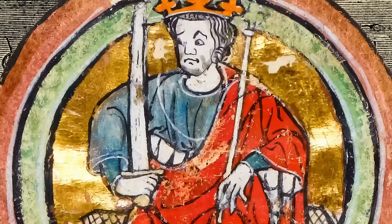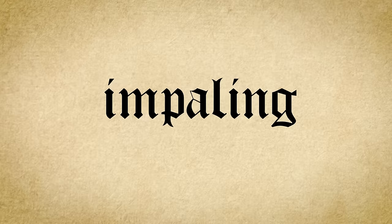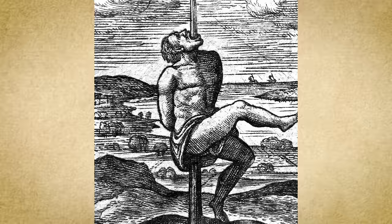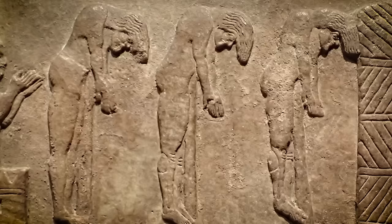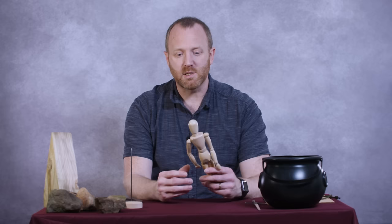The next gruesome form of execution is impaling. This is something for which Vlad the Impaler is particularly famous in the mid-15th century in Wallachia, around Transylvania. Interestingly, there is also an English impaler, who we'll come to. Impaling as a punishment has been going on around the world from antiquity — it's an old form of punishment that may well have continued into the 19th century before it stopped being recorded as a form of execution.